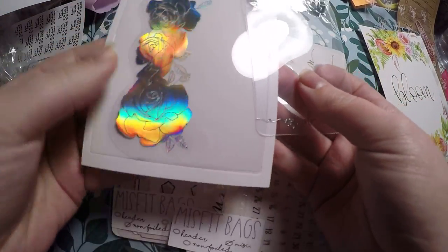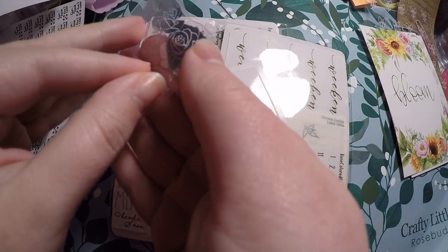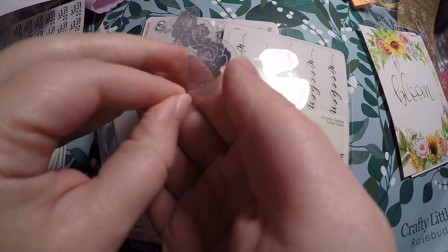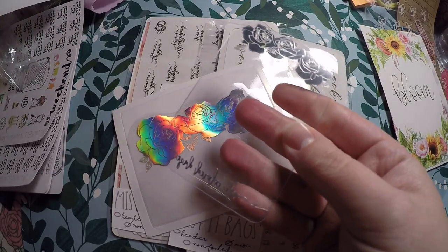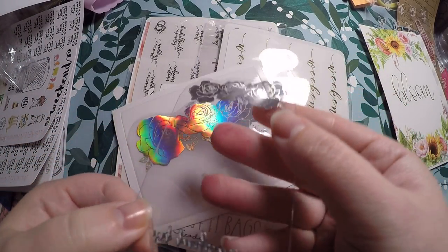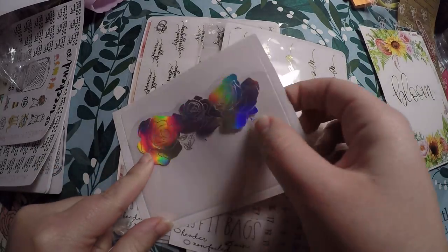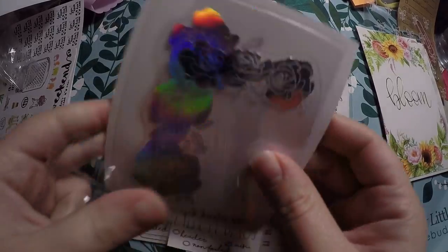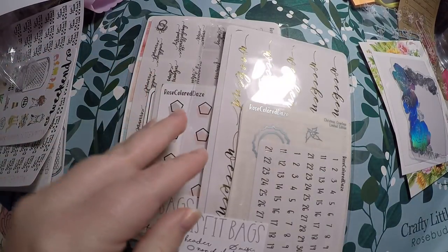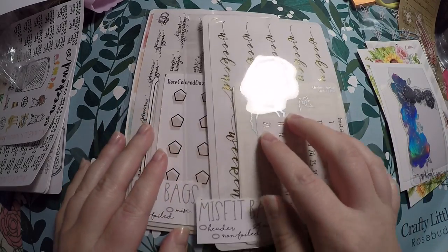I ordered one of the adhesive pockets and one of the washi cards. It looked like it was super scratched up, but there is actually a piece of plastic film on the washi card — when you take that off it's no longer scratched looking. I got the silver and the hollow pocket since that's all that was left; the rose gold I wanted was sold out by the time I purchased. But still very pretty. And then I did two of the grab bags — one foiled and one non-foiled.